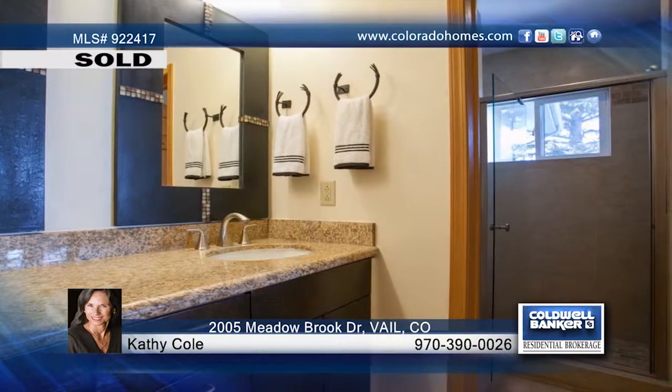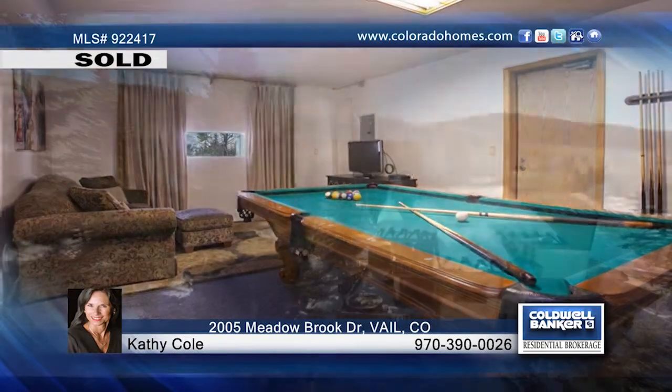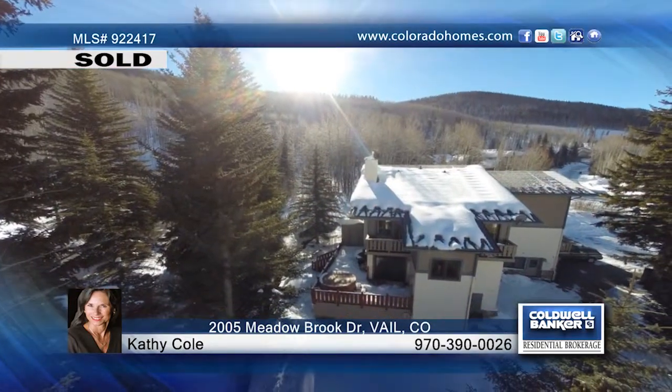You're sure to enjoy the easy access to the large deck with a hot tub, which is great for relaxing while you listen to the creek nearby and enjoy beautiful mountain settings.